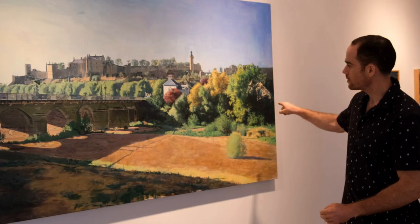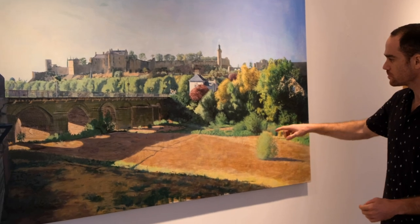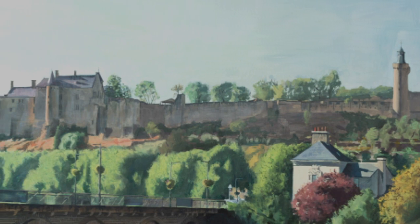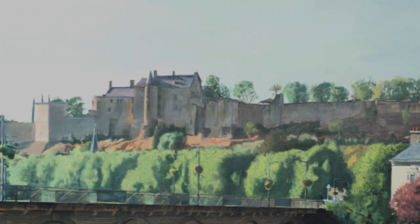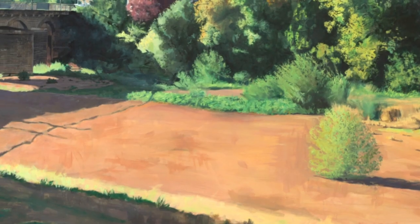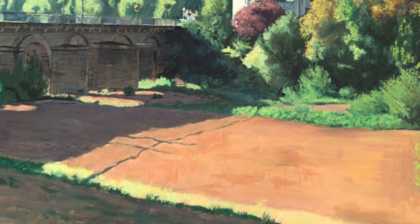Over here, what I'm painting is basically a dried river. Chinon is passing right behind it, behind the green foliage and the bushes and trees. But as you can see, climate change and the heating of the climate is basically drying the rivers faster and faster.